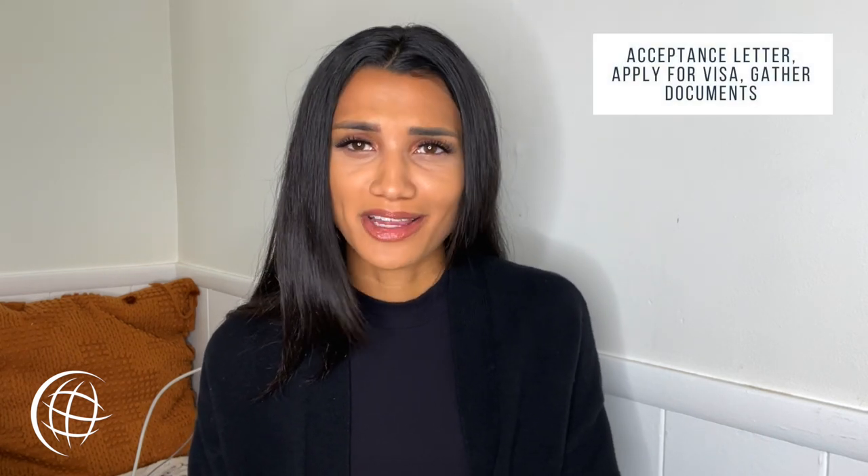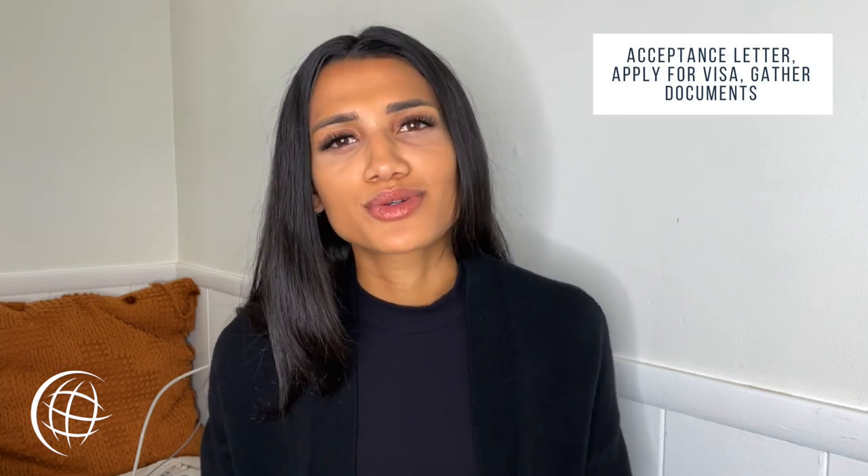Next is the acceptance letter, applying for your visa, and gathering documents. After applying to your school of choice and receiving an enrollment letter, ask your university about issuing your I-20 form. This document will reflect information about your enrollment and the terms of study at this U.S. university or college.